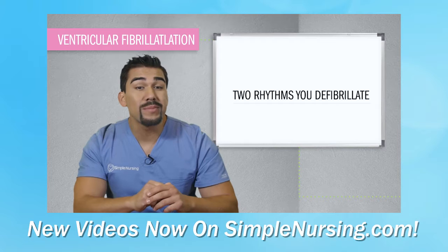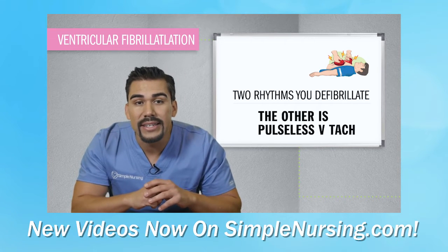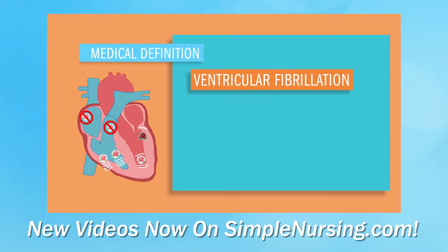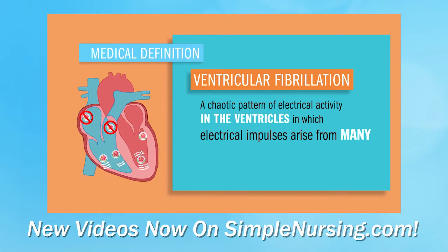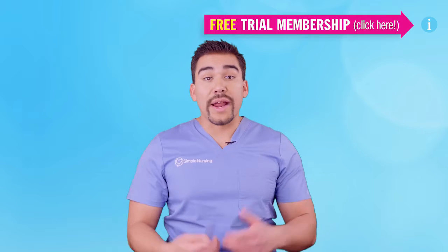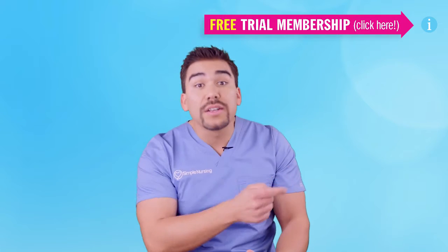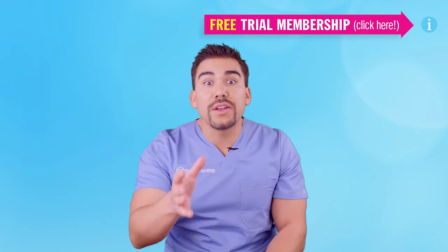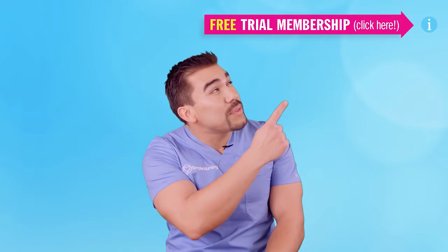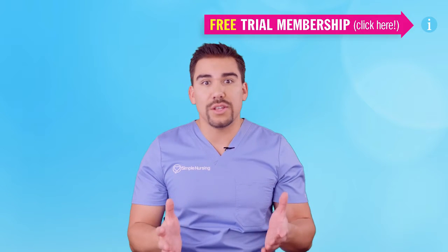V-Fib is one of only two rhythms that you actually defibrillate or shock. The other one is pulseless V-tach. Ventricular fibrillation is a chaotic pattern of electrical activity in the ventricles in which electrical impulses arise from many different foci. Subscribe so you can see all of our new videos here on YouTube first before they get locked in our video vault at SimpleNursing.com. Click up there for your free demo to our new quiz bank as well as 1200 videos not here on YouTube.